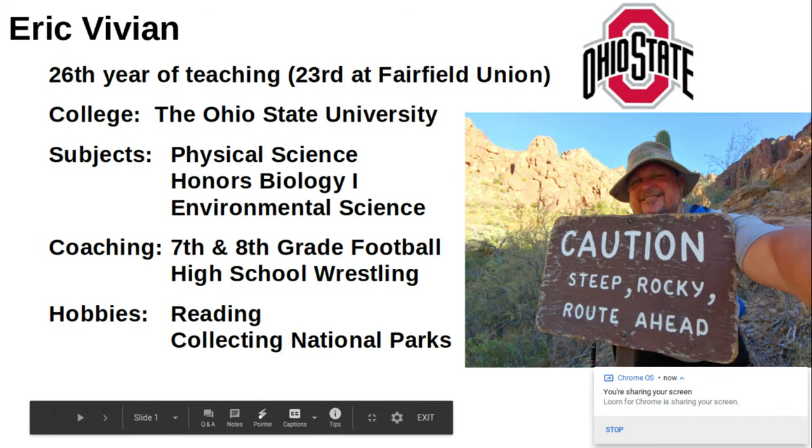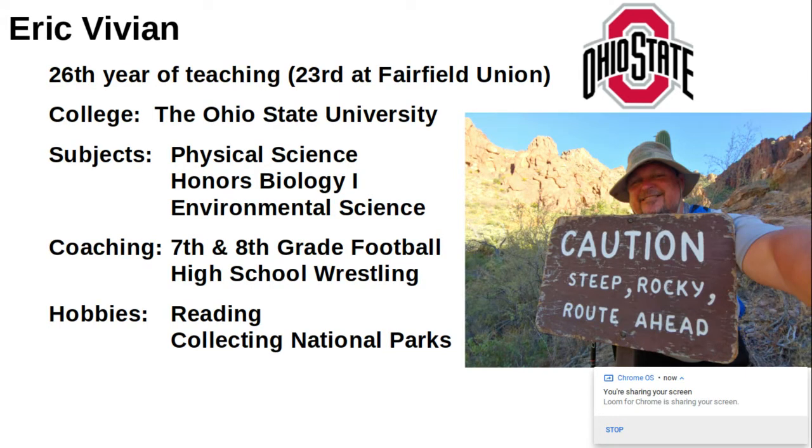Greetings. I'm Eric Vivian and I'm a science teacher at Fairfield Union High School. It's currently my 26th year teaching, 23rd at Fairfield Union.